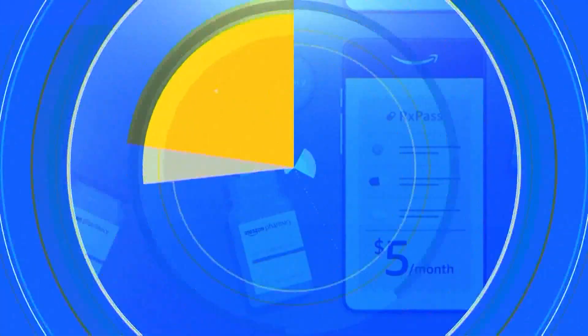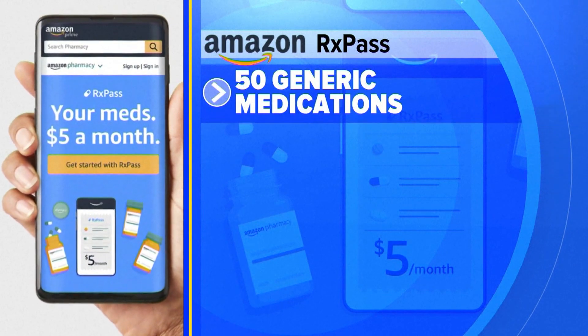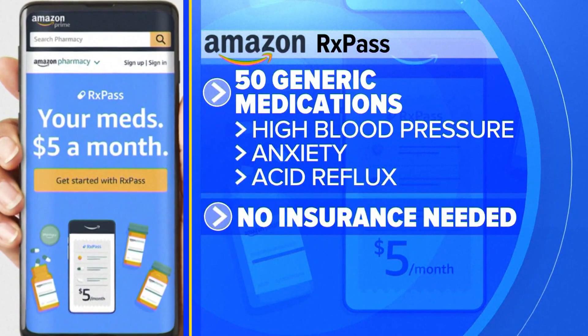Available starting today, the service gives users access to over 50 generic medications, treating more than 80 of the most common health conditions, including high blood pressure, anxiety, and acid reflux. No insurance needed.